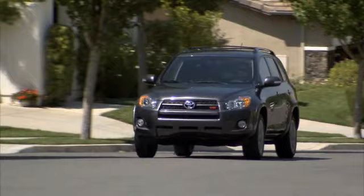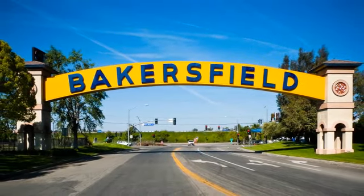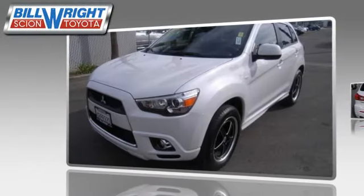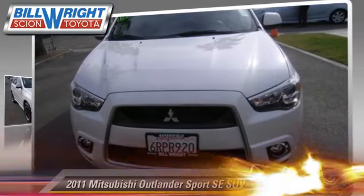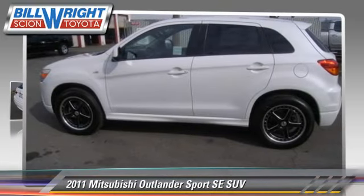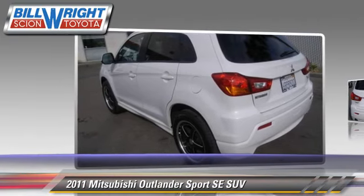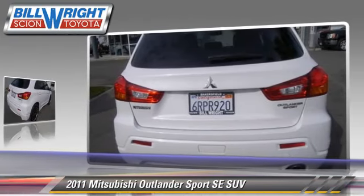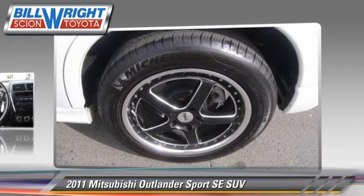Bill Wright Toyota has been serving Bakersfield for over 41 years. Here's another excellent used vehicle: the 2011 Mitsubishi Outlander SE with a continuously variable transmission. This sport utility vehicle, with fewer than 30,000 miles on the odometer, is well equipped.